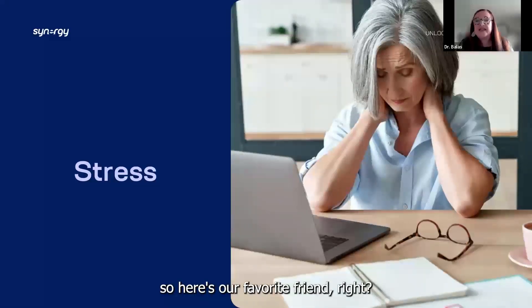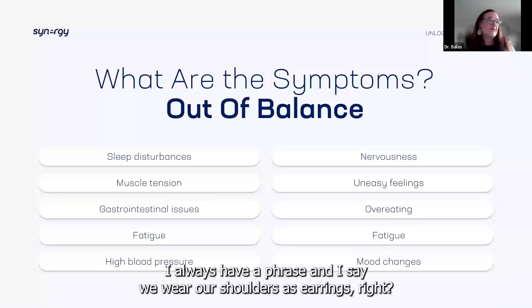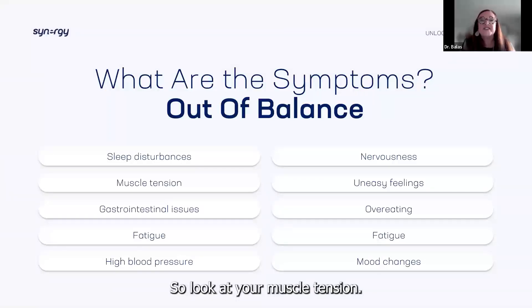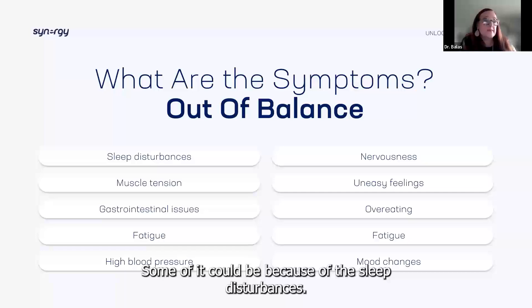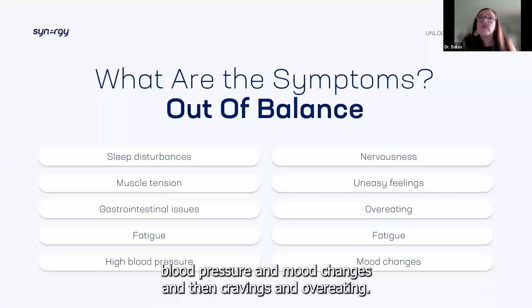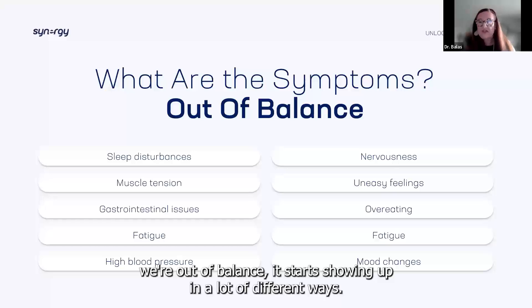Now here's our favorite friend — stress. How do we know when we're out of balance? We're constantly dealing with muscle tension — I always say we wear our shoulders as earrings, we start getting tense, tense, tense. Look at your muscle tension. We'll have stomach issues, gut disturbances. We start feeling tired: why do I feel tired now? Some of it could be sleep disturbances — we're not getting enough deep sleep. That in turn can lead to feeling nervous and uneasy, high blood pressure, mood changes, cravings, and overeating. You can see how this cascades — once we're out of balance, it starts showing up in a lot of different ways.